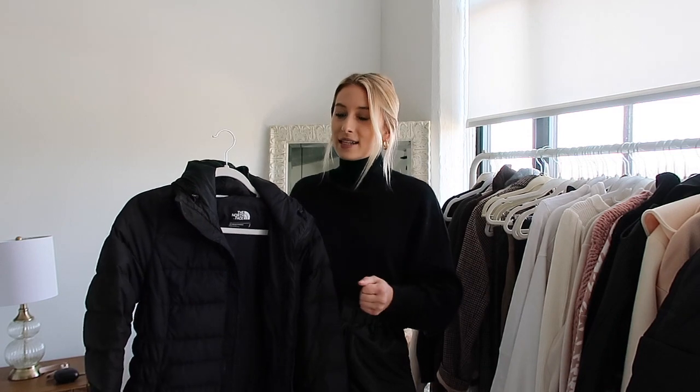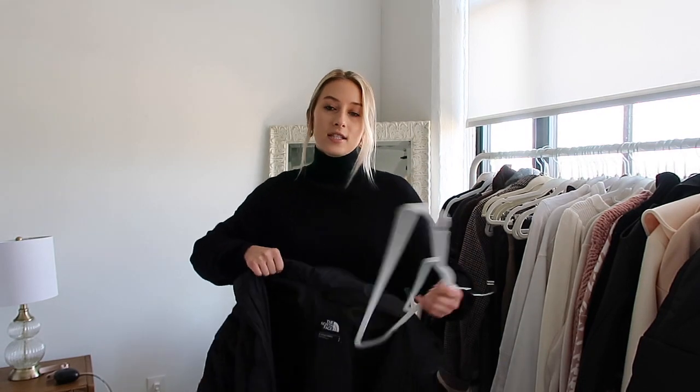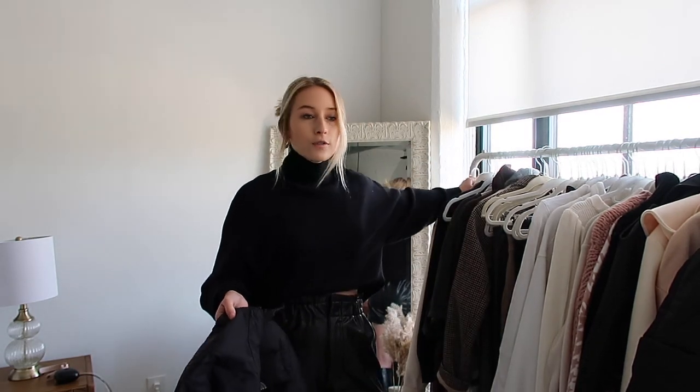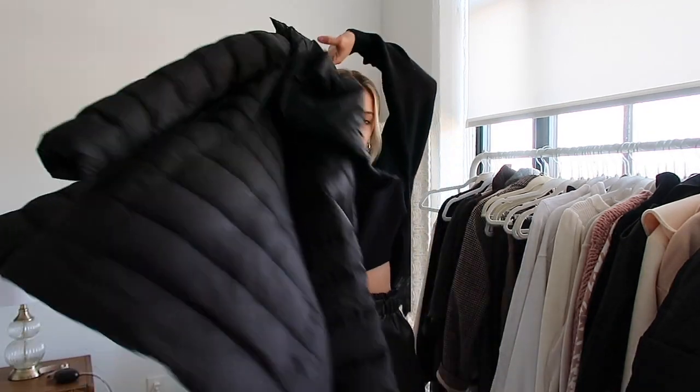My first jacket is probably the most staple. My number one tip is to invest, if you can, in a typical puffer jacket that's going to keep you super warm. You don't have to go North Face, but I would definitely invest in a jacket that's going to keep you warm, especially if you live in colder climates. This jacket I have is from North Face — it's a trench puffer, not super shiny, so you can dress it up or down.